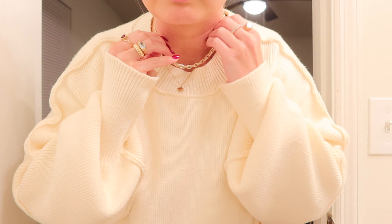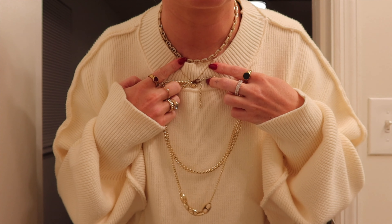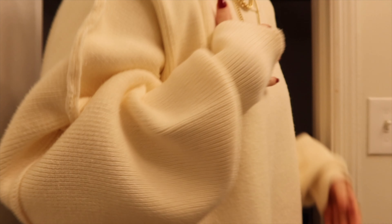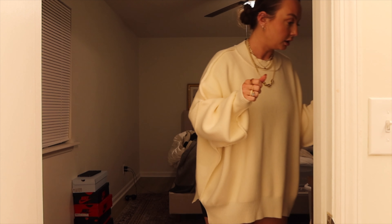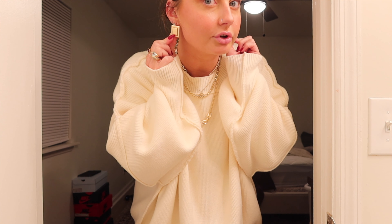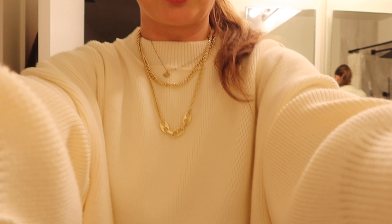My new microlink necklace from Shop GLD. For the same theme, I'm going to pair it with my large link necklace that I got from a random shop in Paris — I think that's a fun little stack. Since I went so heavy on the necklaces, I'll go something simple for the ears, like studs. I actually went with a slicked back ponytail because I couldn't be bothered to get the bun in order.